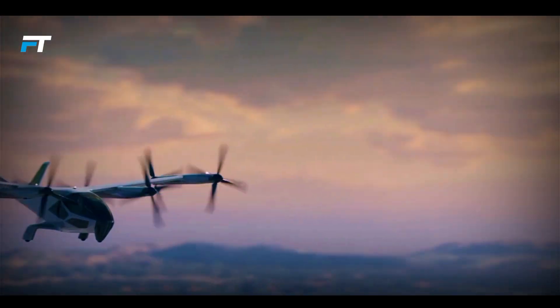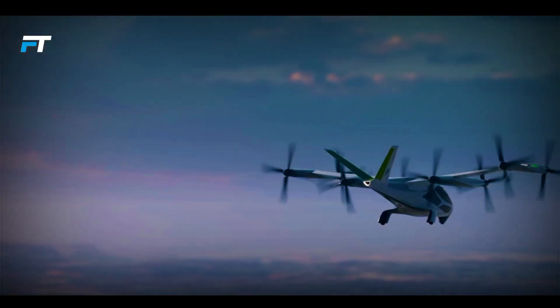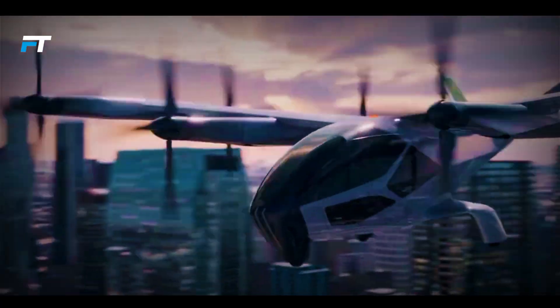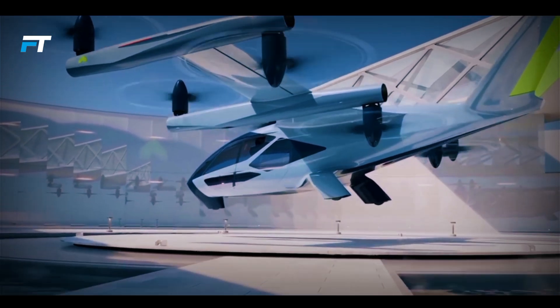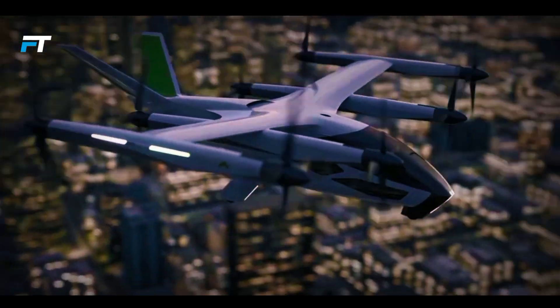This advanced aircraft is designed to make short city commutes of 25 to 40 miles efficient and quick. Designed with safety and versatility in mind, the SA2 meets all international safety standards. Its modular cabin can easily be adjusted to transport either passengers or cargo, offering flexibility for various uses. Combining sustainable technology with the expertise of high-end automotive designers, the SA2 represents a groundbreaking step toward future urban mobility.